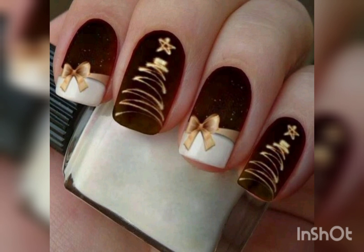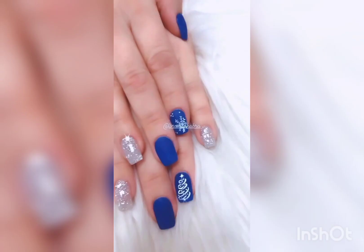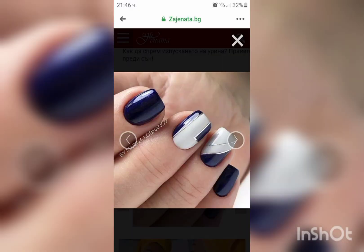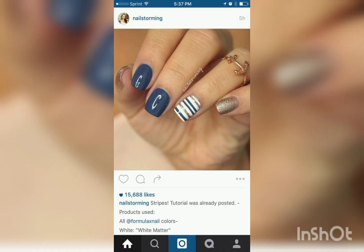Acrylic nails are also in fashion for a pretty look. Blue and white, dark colors with light combinations like black and white with pink, blue, dark blue, or navy blue with white small dots give us a very stylish look for our nails. Thanks for watching!